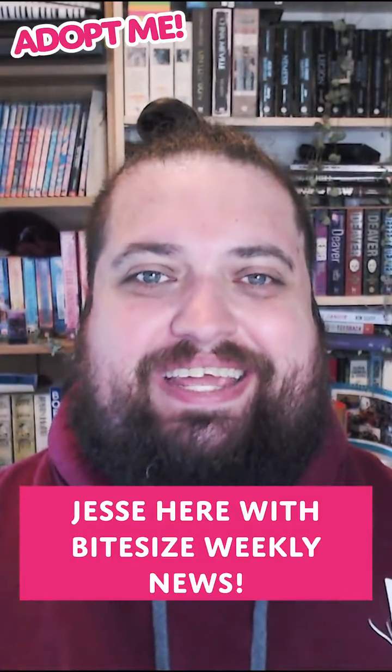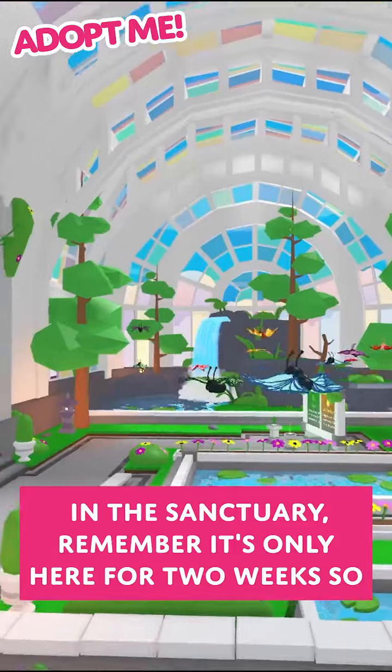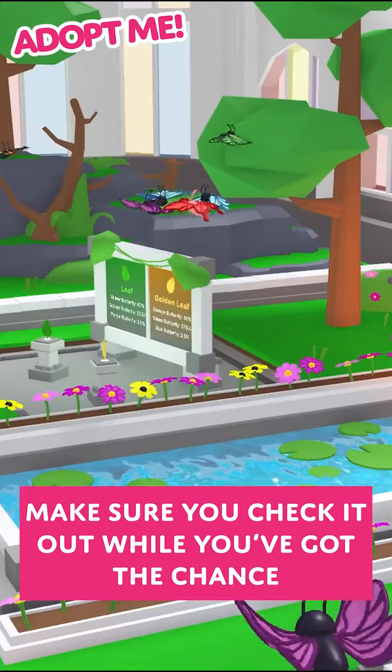Jesse here with Bite Size Weekly News. I hope you've all had a great weekend catching butterflies in the Sanctuary. But remember it's only in game for two weeks, so make sure to check it out while you've got the chance.